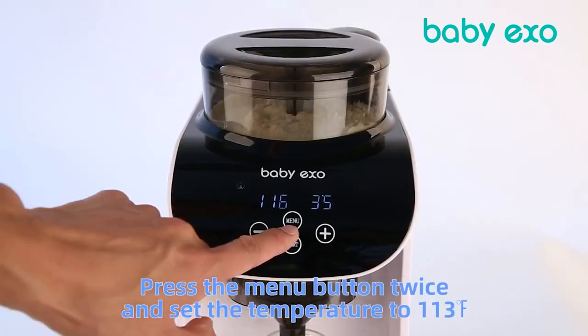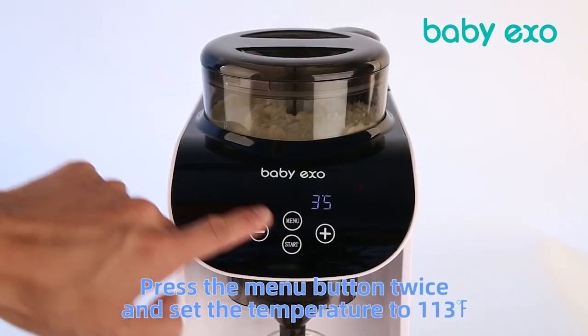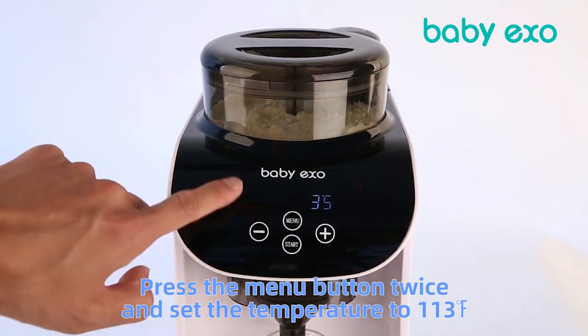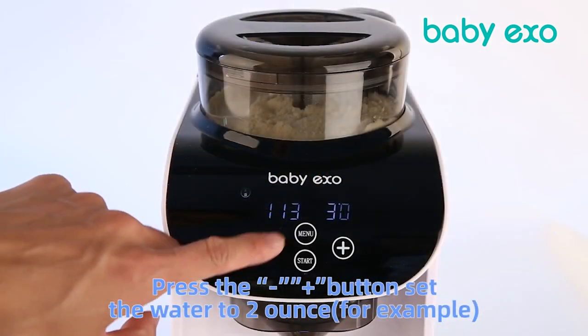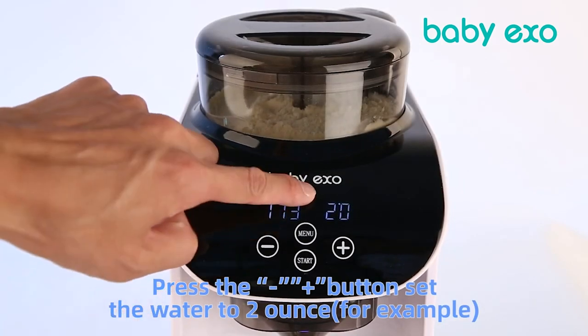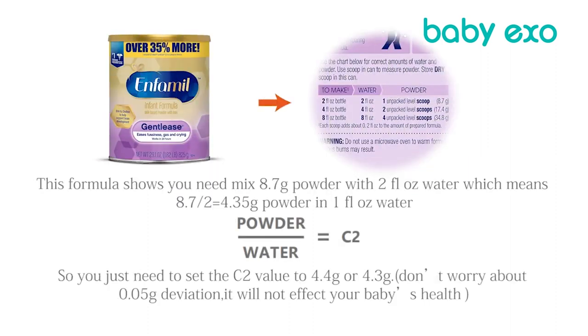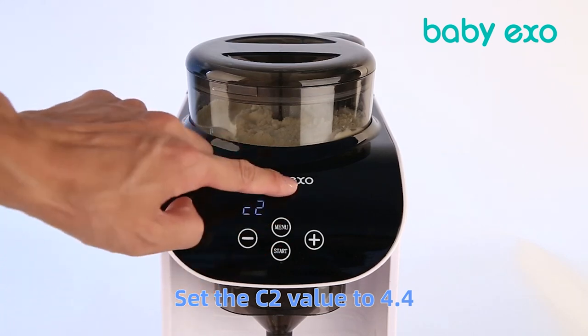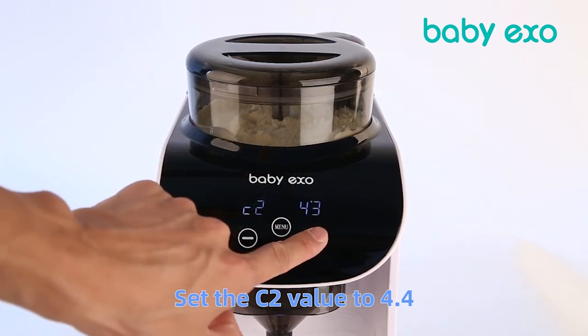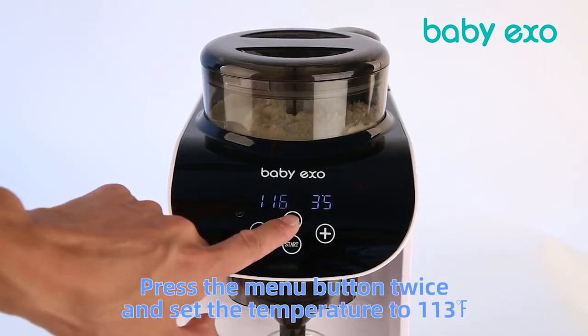Let's get started with the Baby EXO formula dispenser machine, priced at around $179.99. Its key selling point is its milk powder water mixing technology, which can mix a bottle in just 10 seconds, reducing those undesirable air bubbles. This dispenser is compatible with various formulas and bottles and offers temperature and volume settings. It features a user-friendly interface and BPA-free construction. The temperature can be fully customized, ranging from 104 to 158 degrees Fahrenheit, while the water volume can be adjusted from 1 ounce to 8 ounces. Customers love that it allows for half ounces to be made, which is something other popular brands don't normally offer.